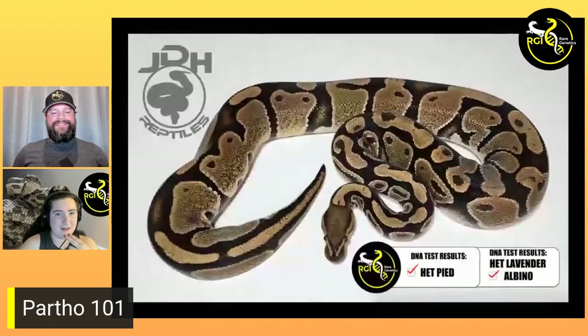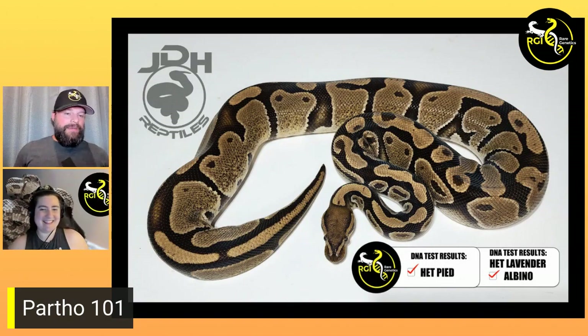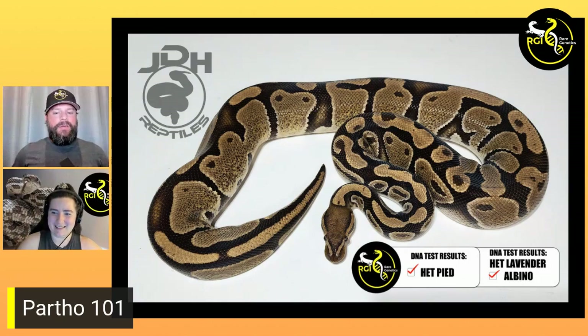Dave did send in sheds from the babies as well. The dam tested out het for pied and het for lavender albino. So he thought he had a normal that was maybe het pied, but she ended up being a double het for dreamsicle. That's pretty cool.